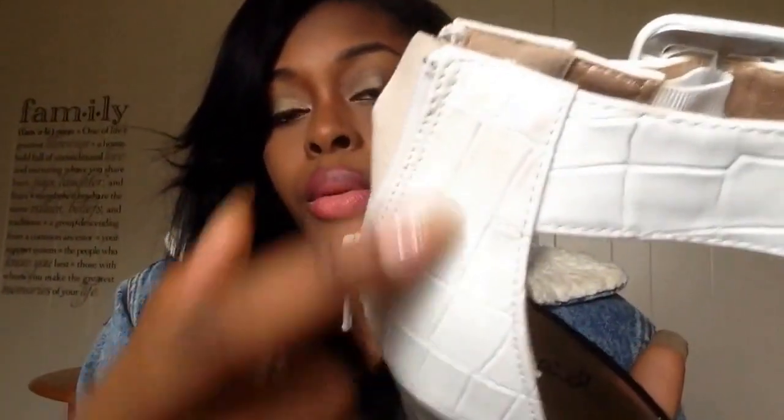So I got these heels, which are suede down here, and they are white leather with like a little print on it. They zip up at the back, and then they have an adjustable strap — because you might have skinny ankles or bigger ankles — they adjust right there.